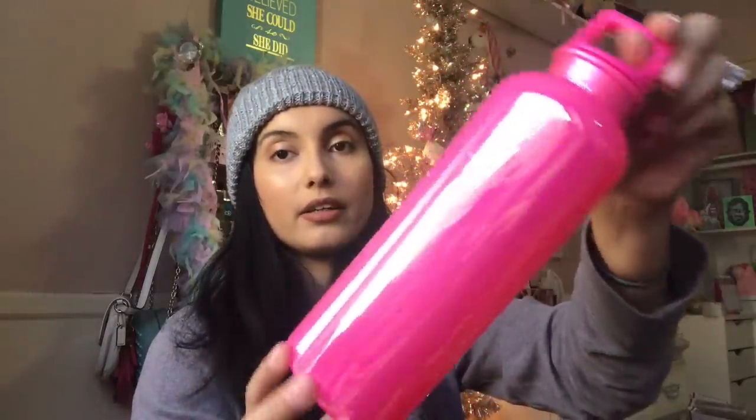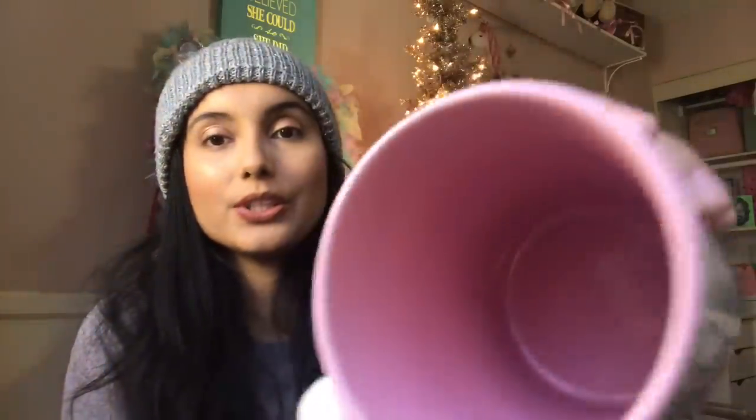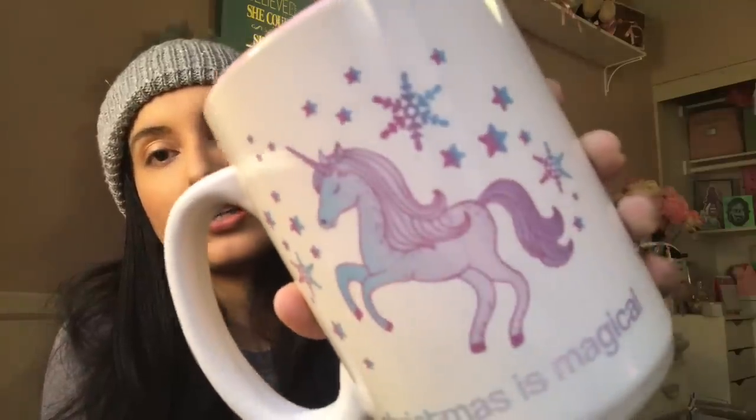I also found this water bottle and it's so pretty — look at this color! I love it so much. You guys loved this mug I posted on Instagram — I literally went to a second 99 cent store just to find this mug. It's pink on the inside with a little unicorn, snowflakes, stars, and it says 'Christmas Is Magical.' It is so magical — I'm so obsessed with Christmas! I just wish I had more time off.